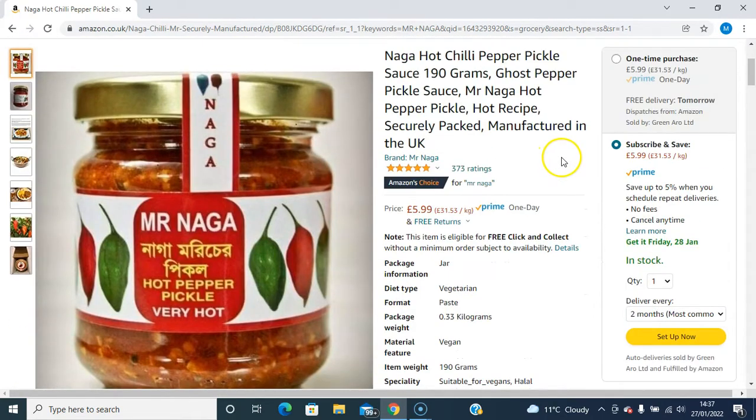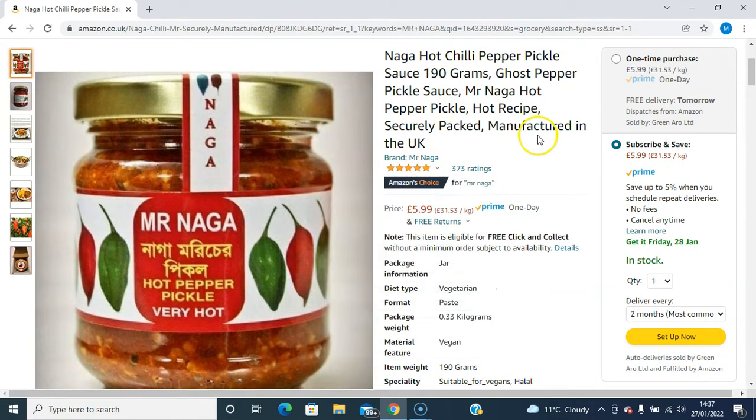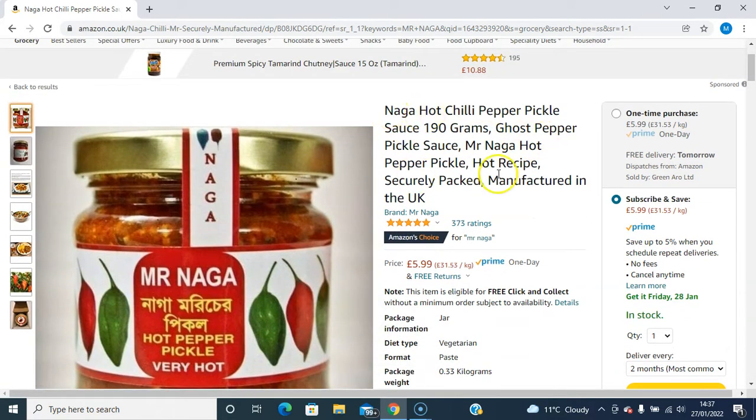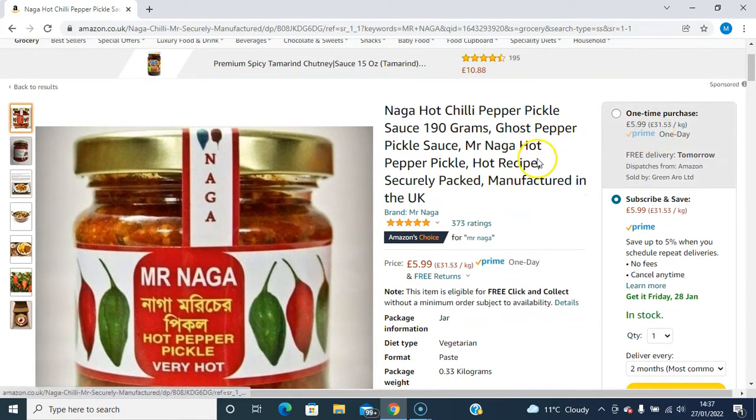It's got a rating of 4.8 out of 5, which is a really high rating, and this is an exceptional product. It's Amazon's Choice for Mr. Naga, and it's available on Prime.